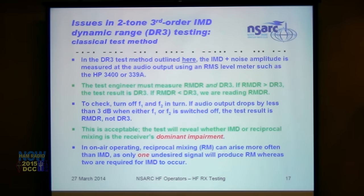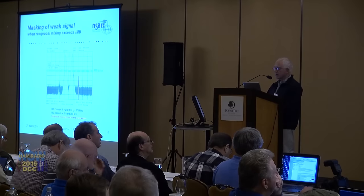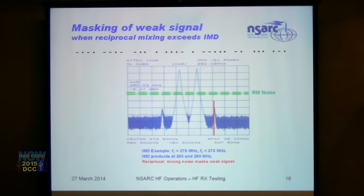The test will reveal whether IMD or reciprocal mixing is the receiver's dominant impairment. In on-air operating, reciprocal mixing can arise more often than IMD because only one undesired signal is needed to produce reciprocal mixing noise, while two are required for IMD to occur. An illustrative example shows reciprocal mixing noise killing a weak signal that is above the IMD products.